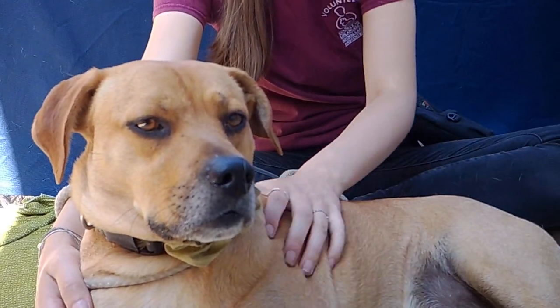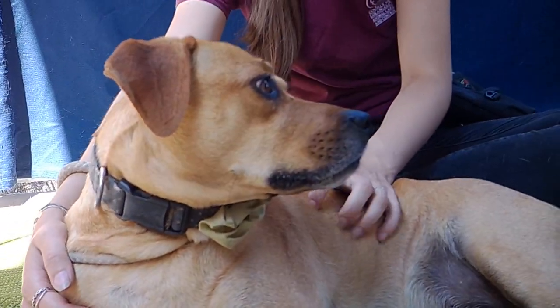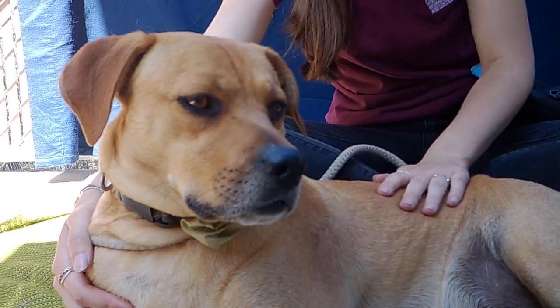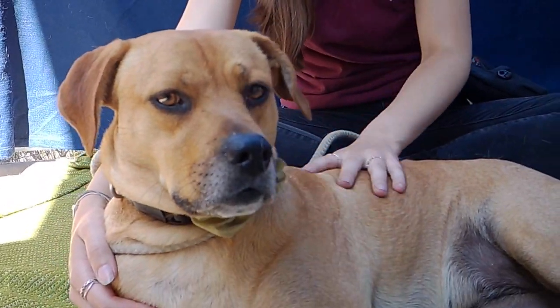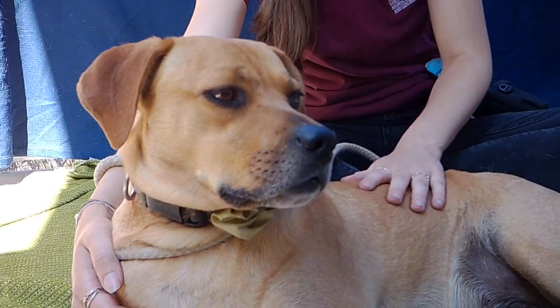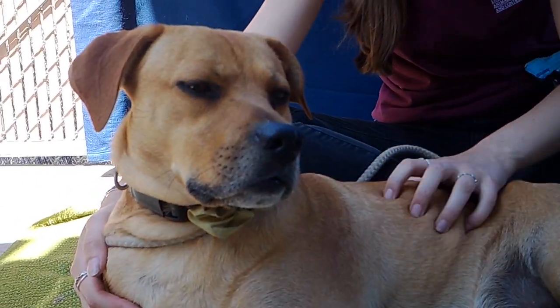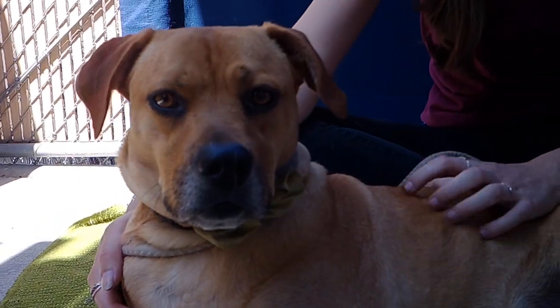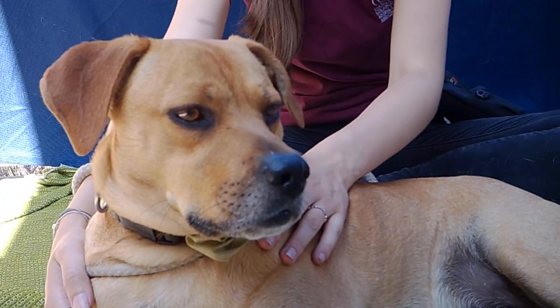Everybody, this is Helga. She's a three-year-old Labrador Retriever Mix, and she is a great dog. She's very chill, very calm, but she's not low-energy. I'm sure she would love to go on a hike, go exploring, go on adventures with you, but she's also very calm, very sweet, very cuddly.